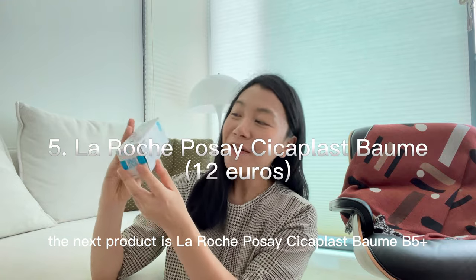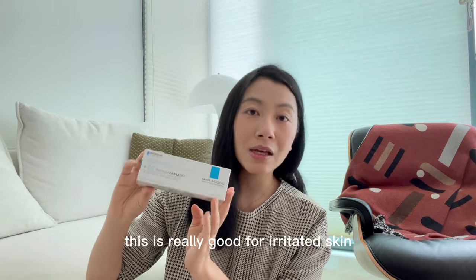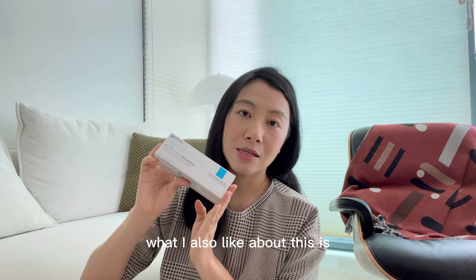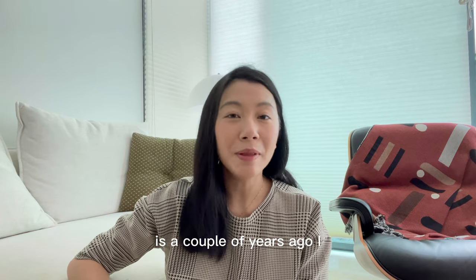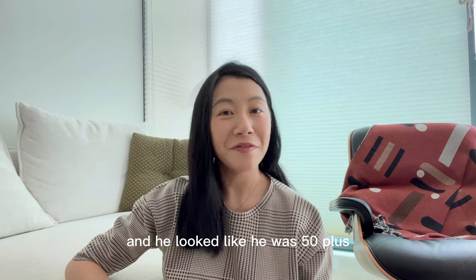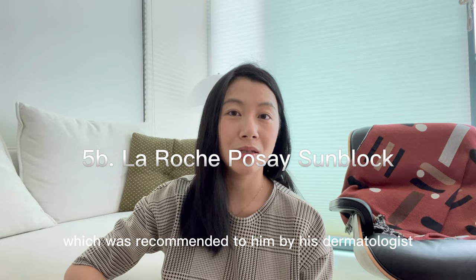The next product is La Roche-Posay Cica Plus Balm in B5+. I love this product so much — I've used so much of it already. It's really good for irritated skin, eczema, and dry skin. What I also like is that it's not just suitable for adults but for kids and babies as well. An interesting story about why I love La Roche-Posay: a couple of years ago, I had a client in his 70s who looked like he was in his 50s — really young.